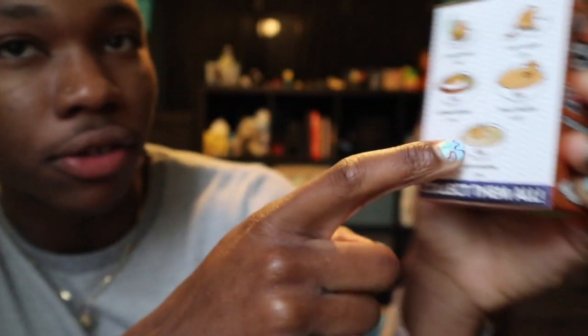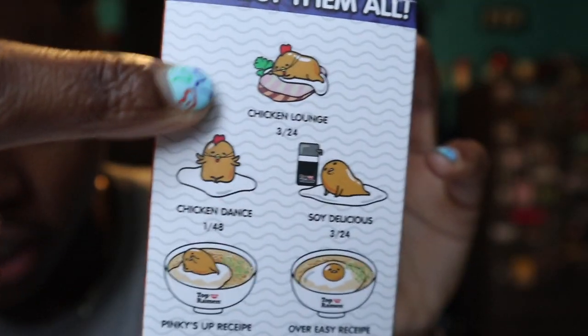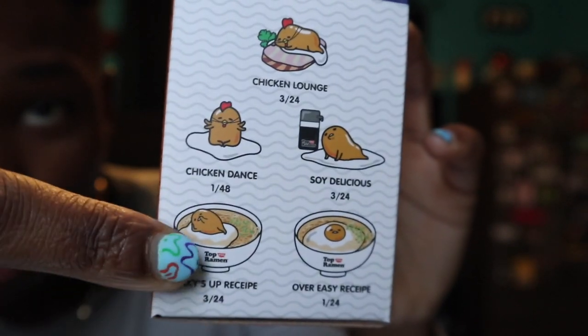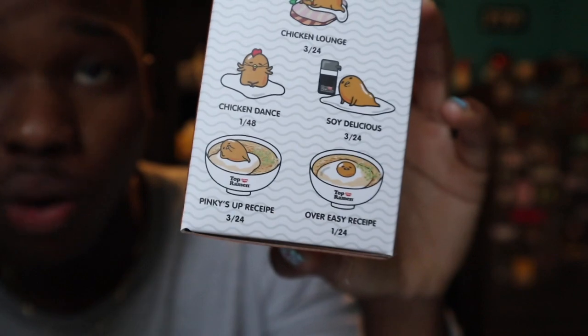He's in ramen right here, he's in ramen right there. And this one he's coming out of the egg. This one he's on chicken. He's an egg right here, more ramen, more ramen, and this one he's drinking soy sauce. Honestly, I'm gonna order more because I want the other ones — it was so worth it.